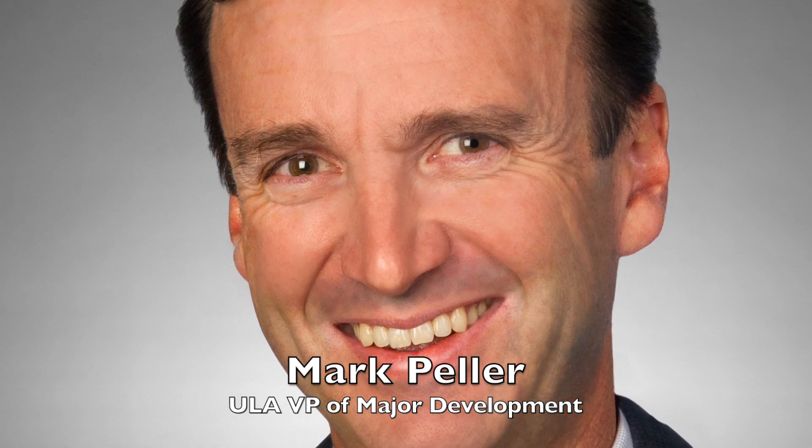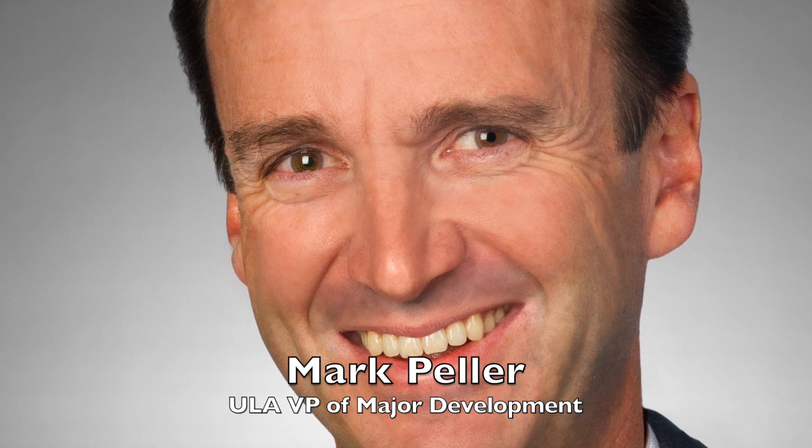Hello, thanks for joining me today for your Online Coffee Break. Today I'd like to welcome my special guest, Mark Peller. Mark is the VP of Major Development for United Launch Alliance. He began his career as a propulsion engineer supporting the space shuttle program, then joined Boeing and the Delta program, where he was involved with the development of the Delta IV launch system. Mark is with us today to discuss ULA's future launch system, the Vulcan Centaur Rocket.